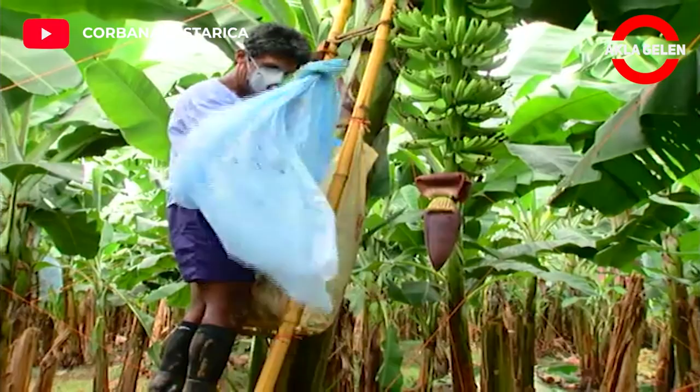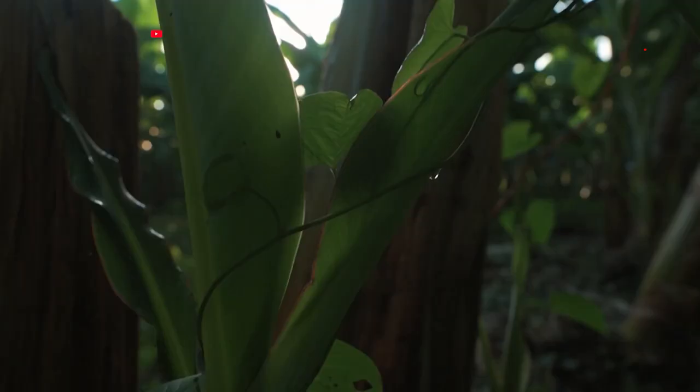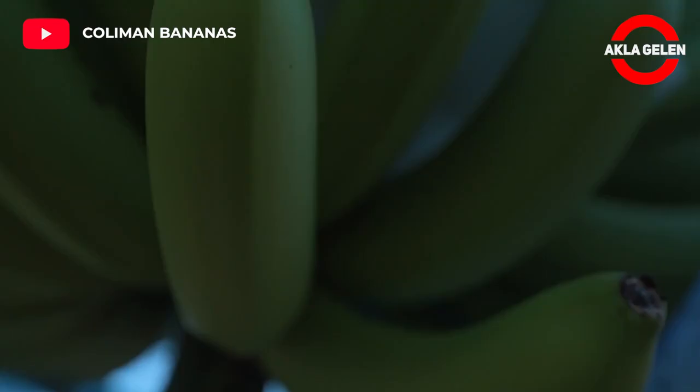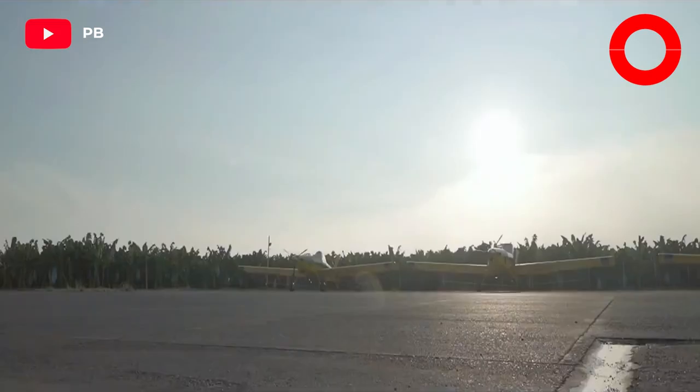To protect the bananas, a coating is made on the outside. Aerial spraying to protect the banana plant is applied by many large farmers.